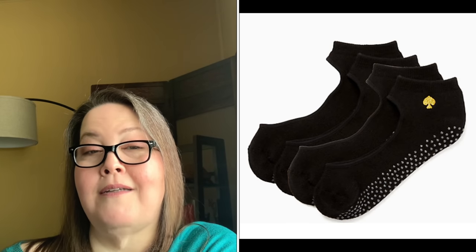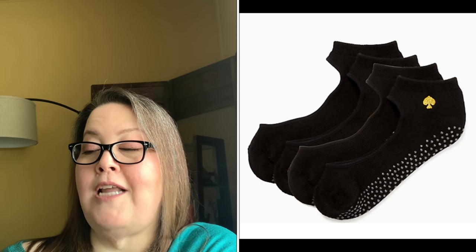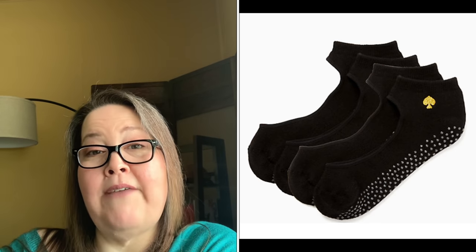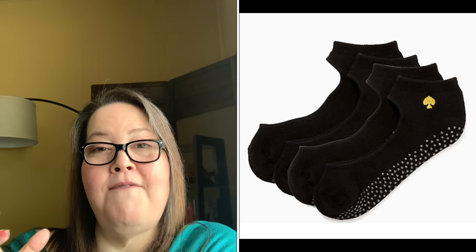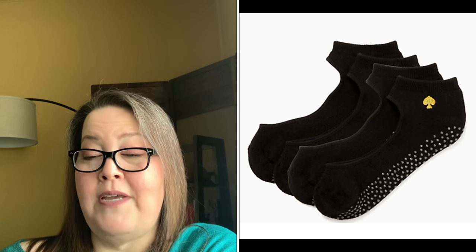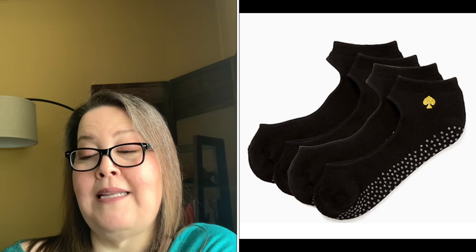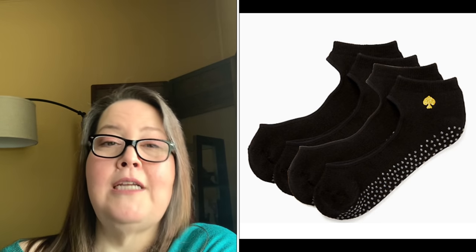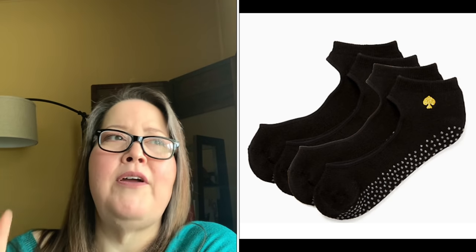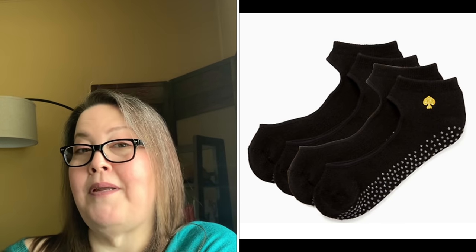The Kate Spade New York Workout Socks have grip on the bottom for traction and an open design for breathability — they look like little Mary Janes on your feet. I'm a size 7.5 and they fit nicely and snugly. The ankle strap keeps socks on the feet. They are 53% cotton, 45% polyester, and 2% spandex, and fit shoe sizes 4 to 10.